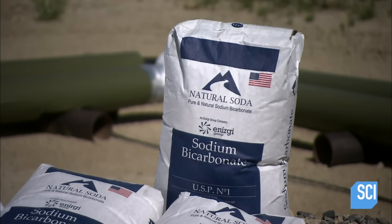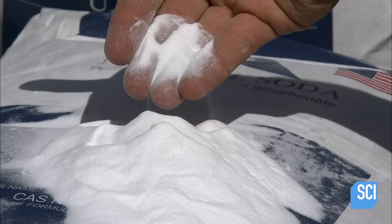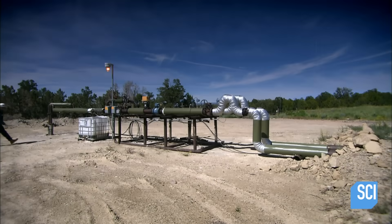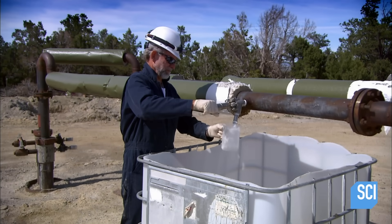Baking soda is also known as sodium bicarbonate. It can be produced through a chemical process, or it can be mined from the ground. Large mineral deposits exist in northwest Colorado, left behind as lakes evaporated millions of years ago.